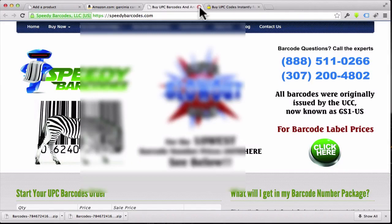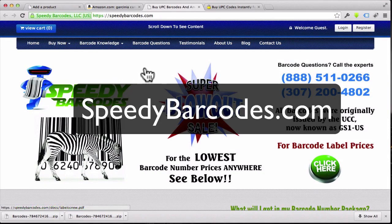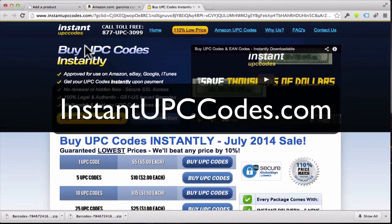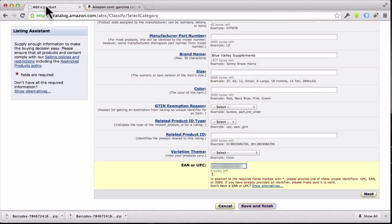By the way, two other barcode websites you can check out: speedybarcodes.com and instantupccodes.com. They all have pretty similar competitive prices. I wanted to mention them just in case one of those websites goes down, so now you've got three different options. Now that we have the barcode, let's go back to 'Add a Product' and paste it in.